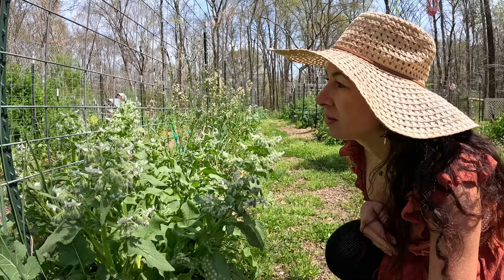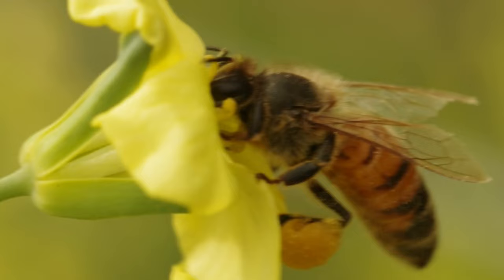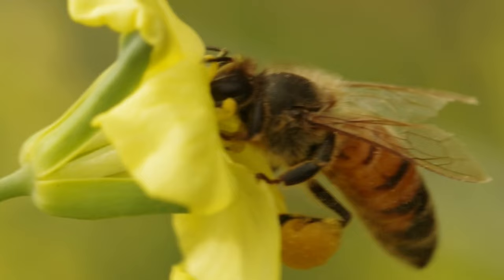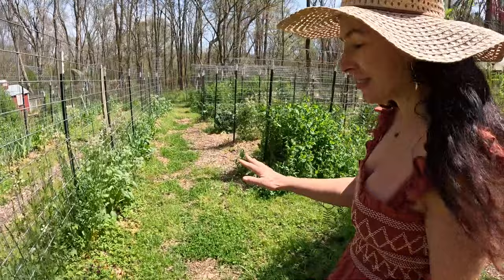I can get lost out here looking at all the wildlife. There was a lovely little honey bee over there on the bolted broccoli flowers, just absolutely full of pollen, and his little face was also just covered. It was the cutest thing. They're so happy. All the borage is just doing fabulous.